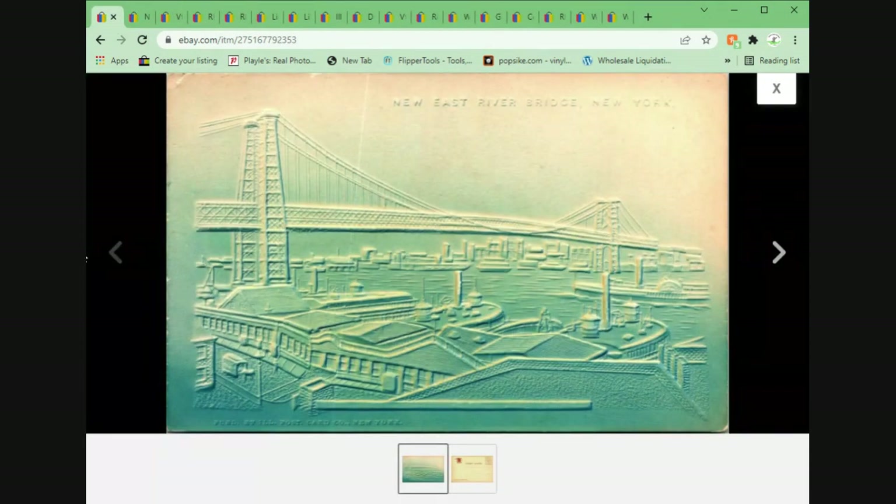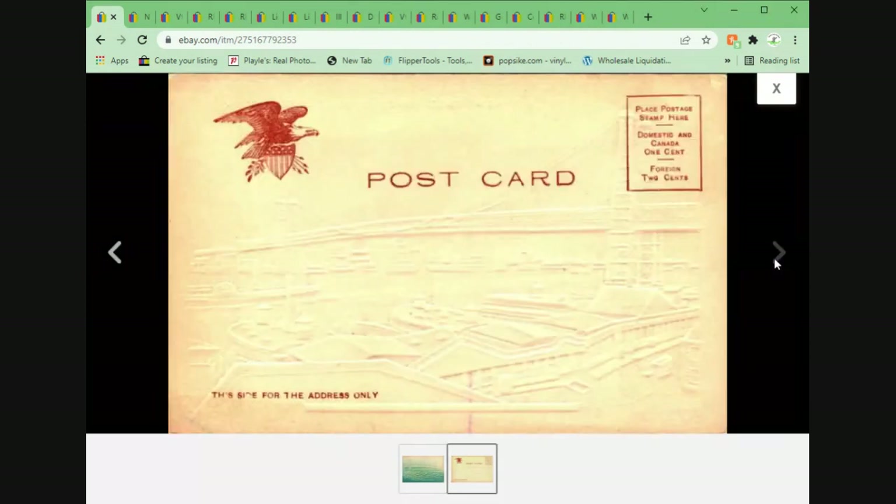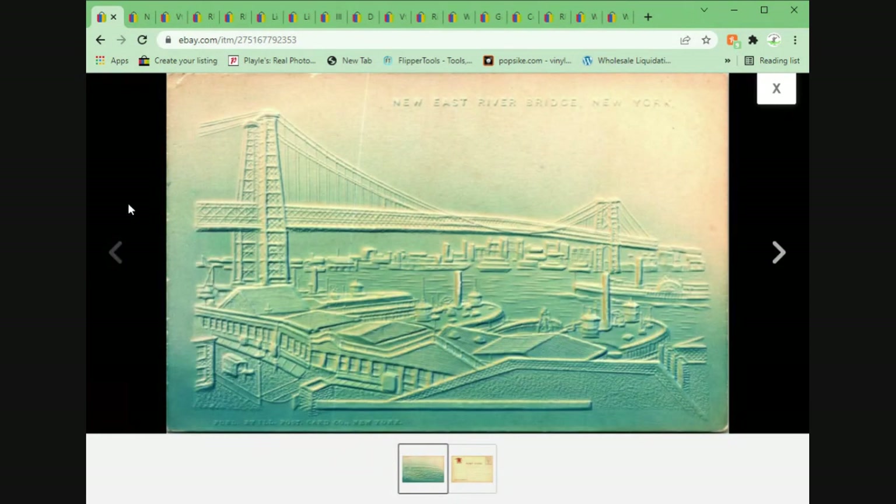Nice airbrushed embossed — I call these airbrushed high relief embossed. You'll see these a lot of times for holidays or floral, and every now and then you'll see buildings and cities. This is the new East River Bridge in New York. This one sold for $14.95 plus shipping. I truly don't know where I got this — I think I've had it around for a while and just ended up listing. You can see I needed to clean my scanner before putting this through, but it still sold.